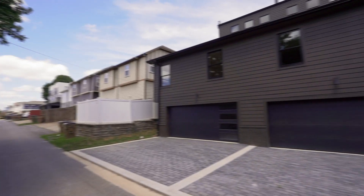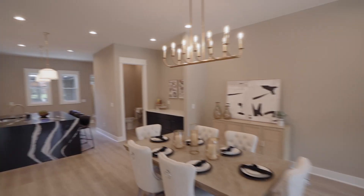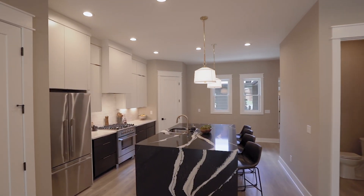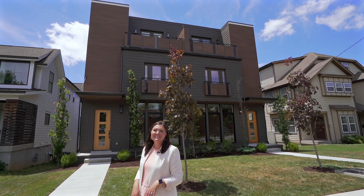Welcome to an exquisite example of luxury living in Nashville. Located near Belmont University on 14th Avenue South, this stunning three-story home boasts an unparalleled blend of sophistication, comfort, and style.